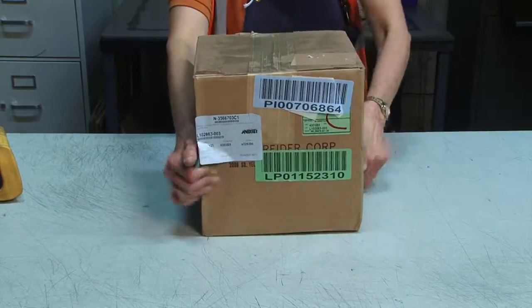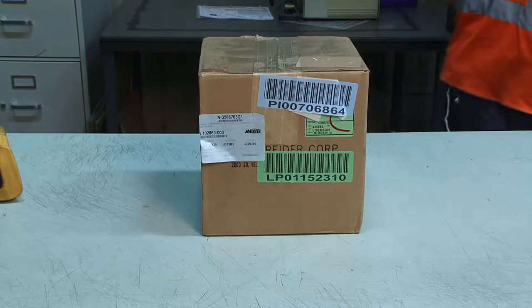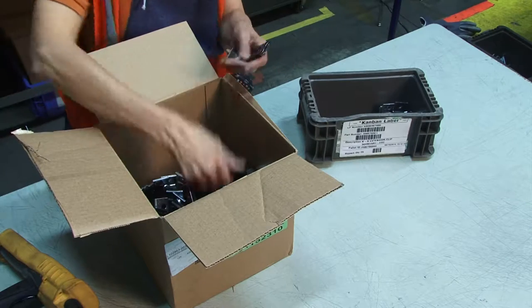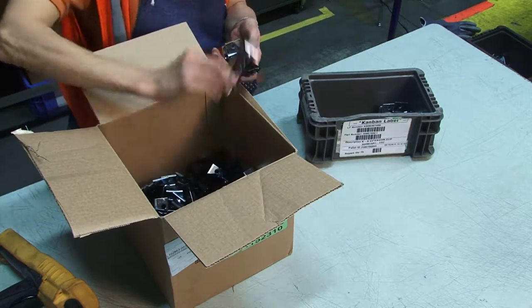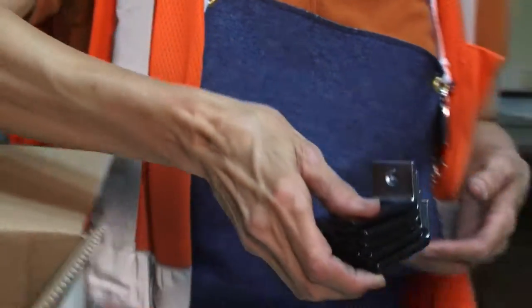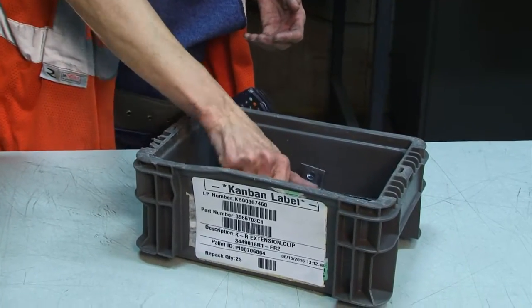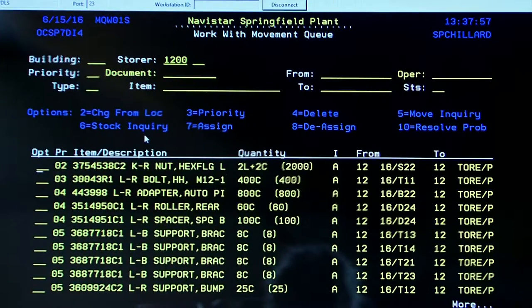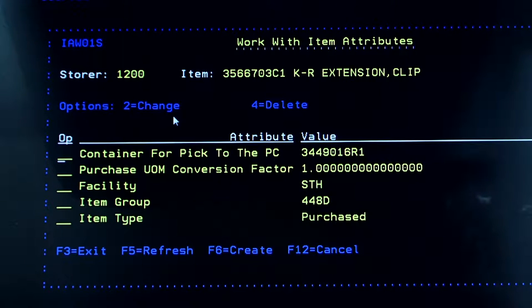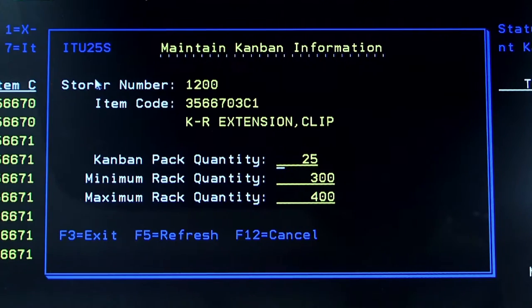Some vendor shipments from suppliers arrive in containers in quantities that are unsuitable for the assembly line, so we have developed a repacking process that ensures the proper container and quantity are sent each time these specific parts are requested. Through our PFEP process, each part that requires repacking is given a specific profile. These profiles provide the container type, size, and standard pack quantity to be placed inside.